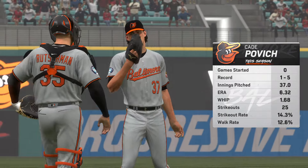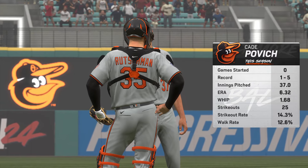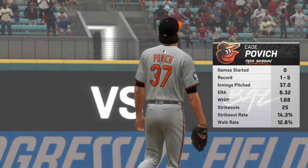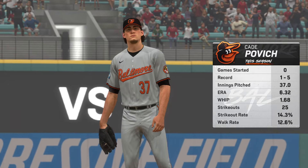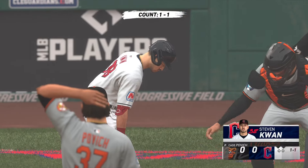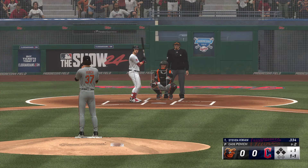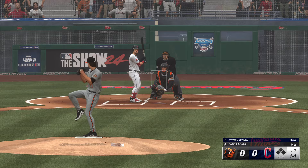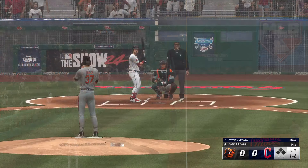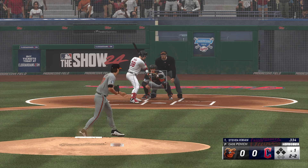Back here in Cleveland and toeing the slab, Cade Povich. He's been a very dependable starter for his club. What stands out for me is that left-handed hitters have really struggled — batting below .200 against him. It just tells me they have a hard time tracking the baseball. Maybe it's the release point, maybe it's the motion. We go to the bottom of the first, stepping up for the Guardians — Stephen Kwan. That one missed.